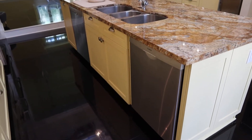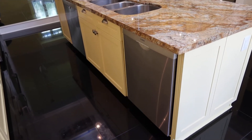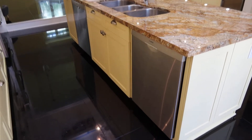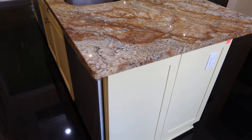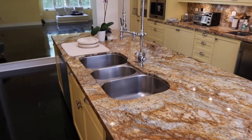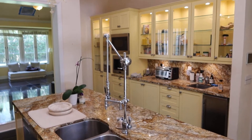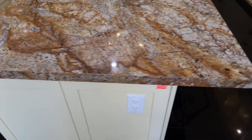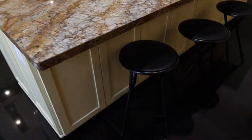This is lot number two, the beautiful island. The island will include the two Bosch dishwashers, the exotic top, all the cabinetry, triple sink, cool faucet, and it's got plenty of storage on this side.